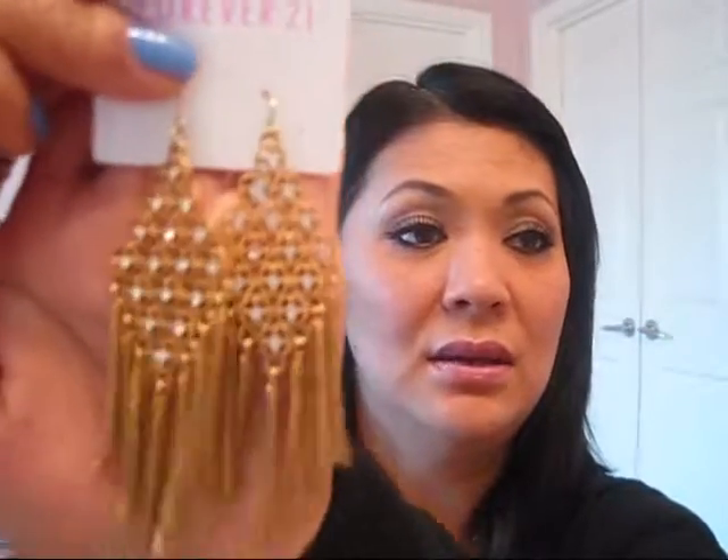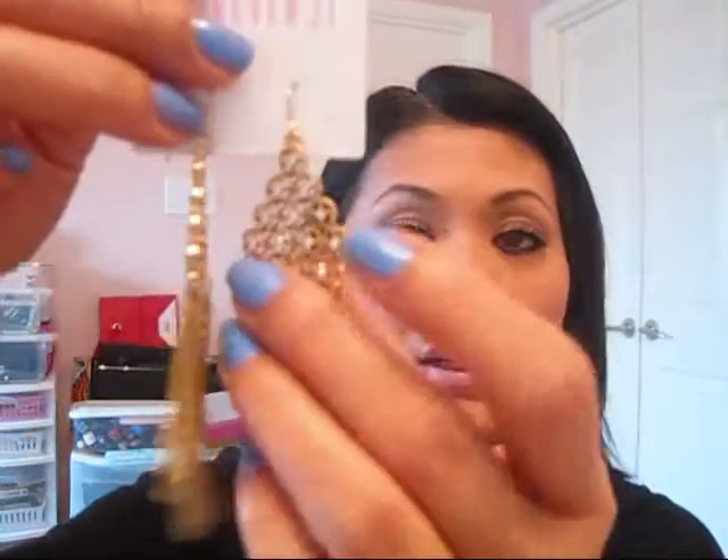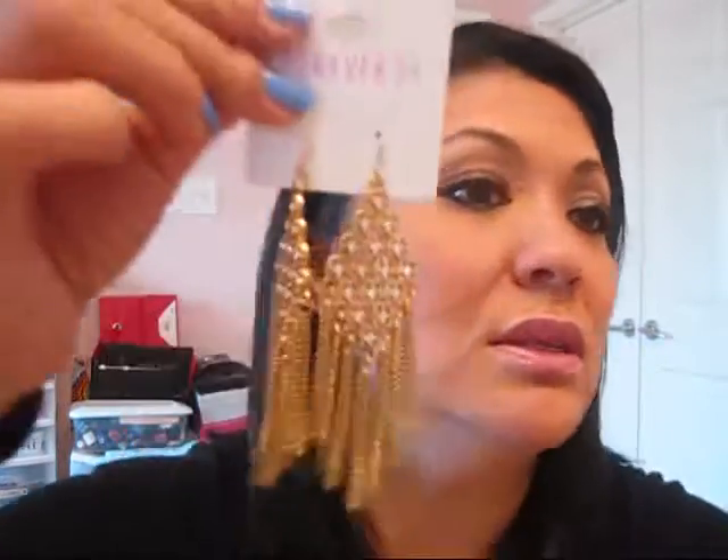Another one I got is this — again, another dangling earring. More of a gold. And it has little diamond crystals in it with like little beads hanging down. So gorgeous. That's what it would look like. And this one is $4.80.